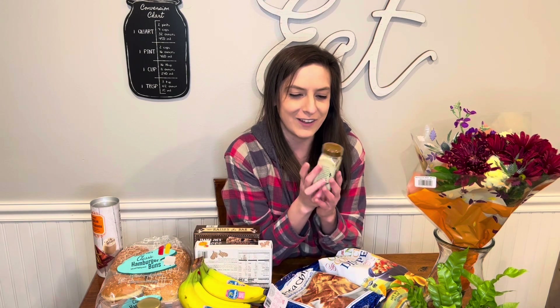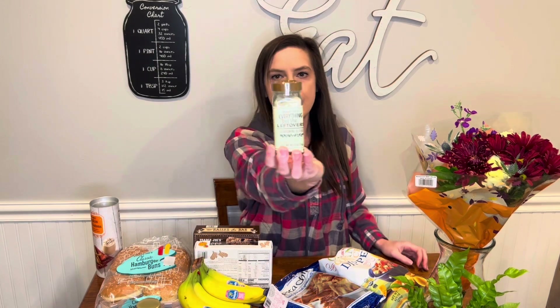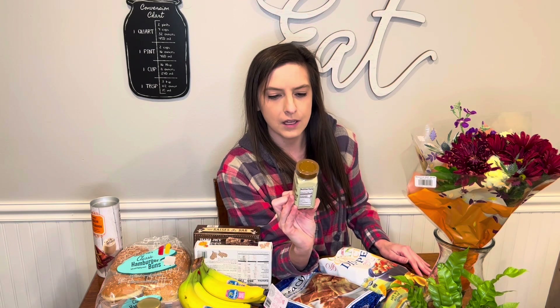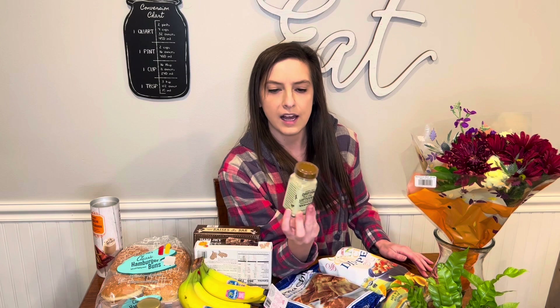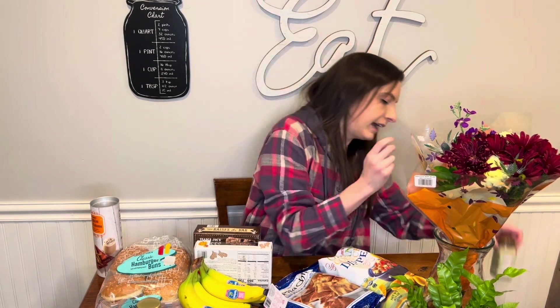This 'Everything but the Leftovers' seasoning — had to get it. It says it's a savory blend of spices and herbs that gives a nod to a traditional meal. Use this seasoning on potatoes, eggs, meat, and vegetables. I think this is something I would try on scrambled eggs. Had to get that.